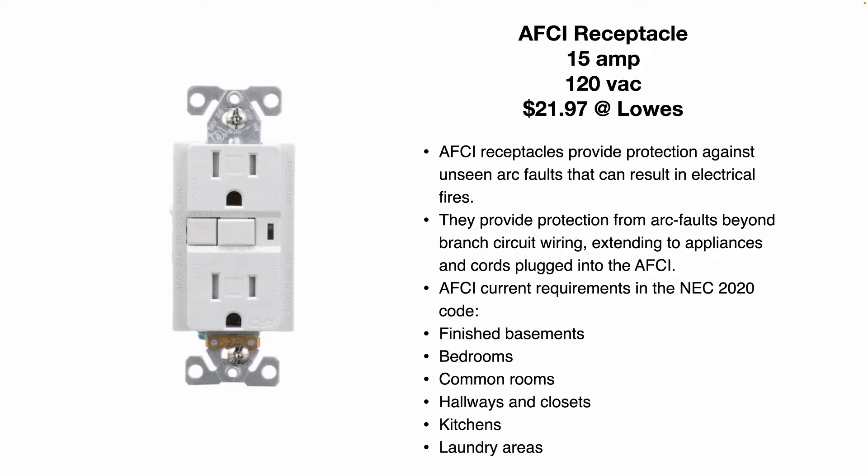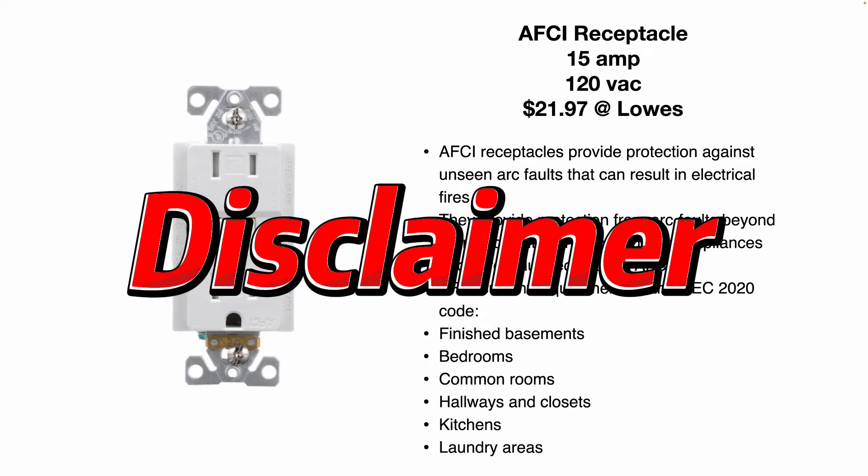It's currently $22 at Lowe's at the time I recorded this video. And just a quick disclaimer: this video is not a paid promotion for Lowe's or any other vendor, make, model, brand, etc.